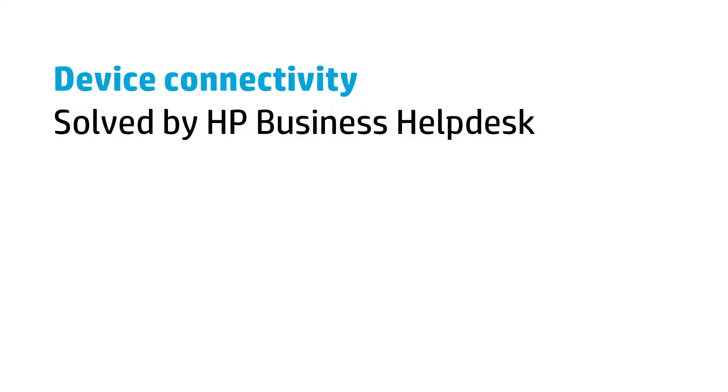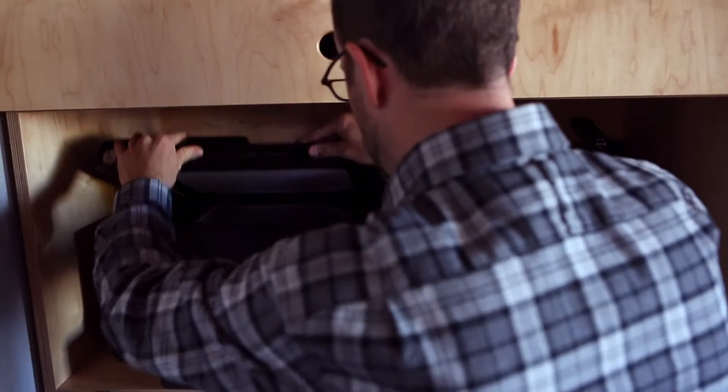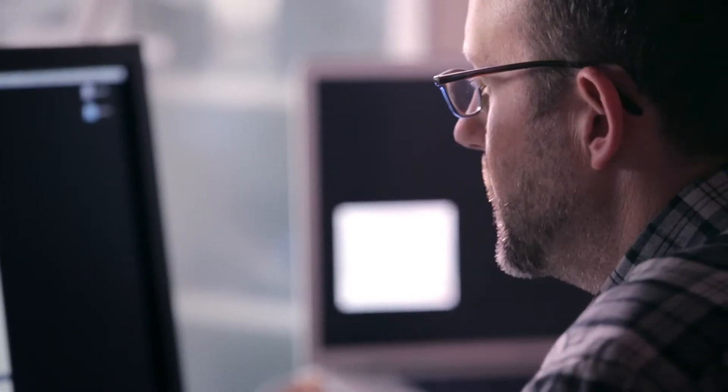We had a big shoot — 30 extras — and we needed to get releases for them all. I needed to scan them in through the printer to a shared drive, and I didn't know how to do it. We were going to set up a share on your local computer. In five minutes, I was up and running.